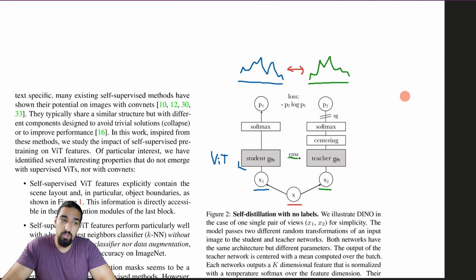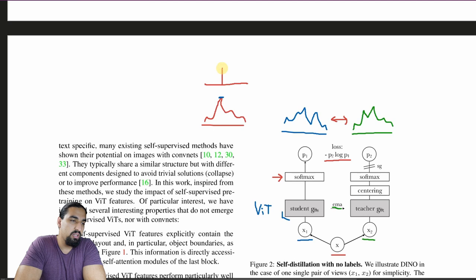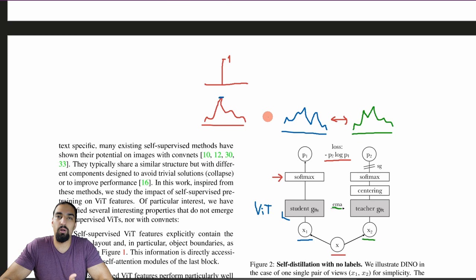Going into more detail: the two distributions are matched via cross-entropy loss. An important detail is the temperature coefficient in the softmax. Basically, as you lower the temperature toward zero, you sharpen the distribution so that only the mode peaks and everything else drops to zero — this is also called sharpening. As the temperature goes to zero, you end up with probability one at the mode and zero elsewhere.